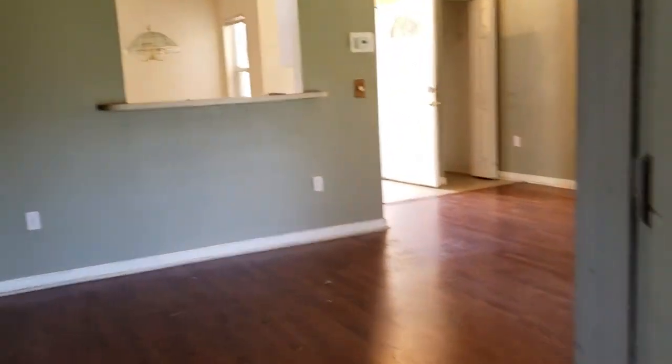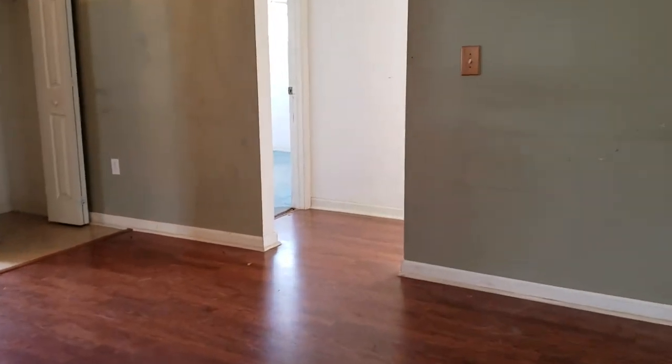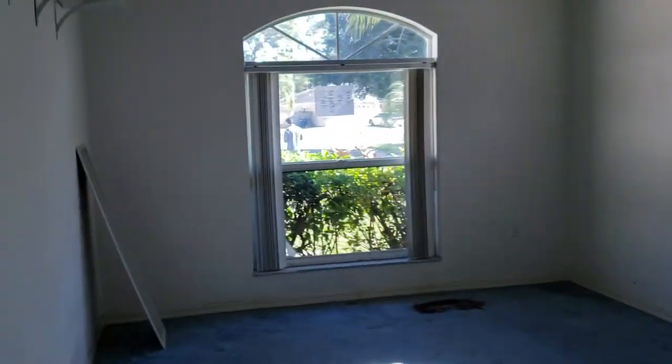Deal with the roof leak. The air conditioner is not new, but it looks okay. Over here we have two bedrooms and a bathroom. Bedroom number one is a good size. All this carpet really needs to go.